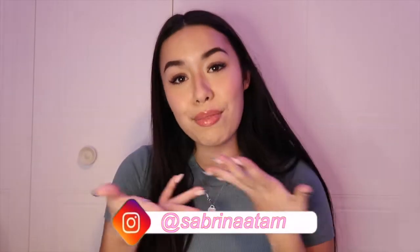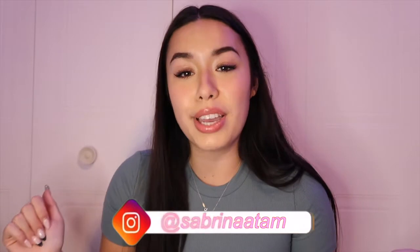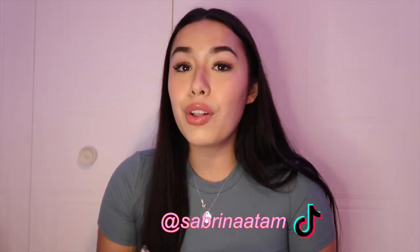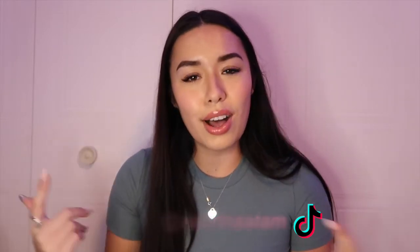Make sure you subscribe and turn on those post notifications. Also, if you aren't already following me on Instagram, follow me on Instagram — I'll leave my username right here, it's just sabrina810. And lastly, if you aren't already following me on TikTok, go follow me on TikTok. I post on there every single day, so go check me out. That's pretty much it — let's just jump right into this haul.